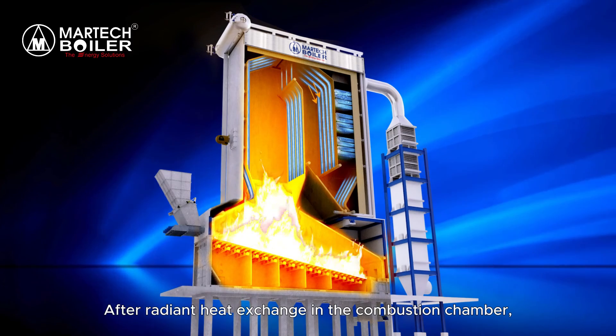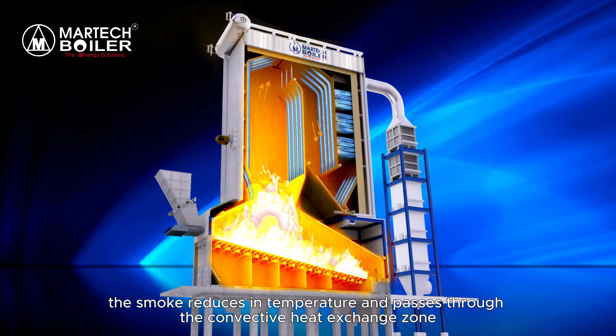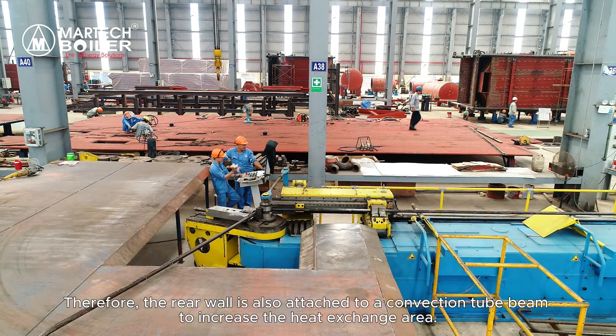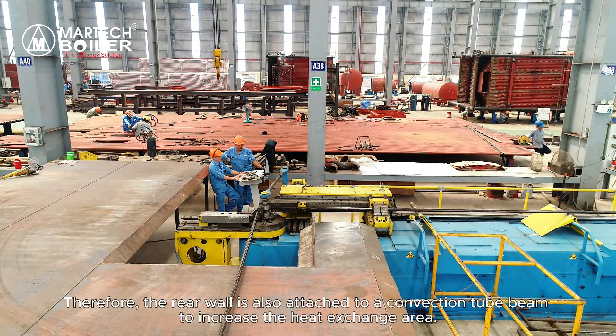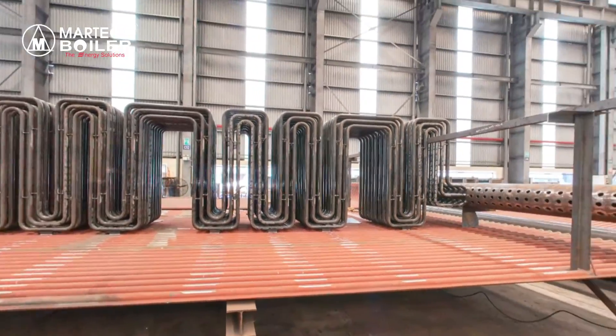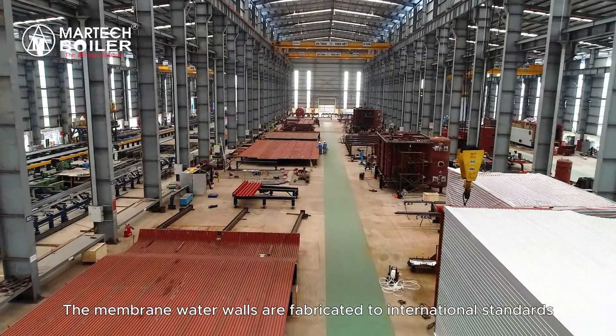After radiant heat exchange in the combustion chamber, the smoke reduces in temperature and passes through the convective heat exchange zone. Therefore, the rear wall is also attached to a convection tube beam to increase the heat exchange area.